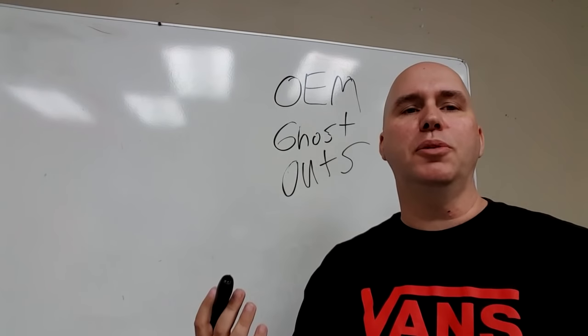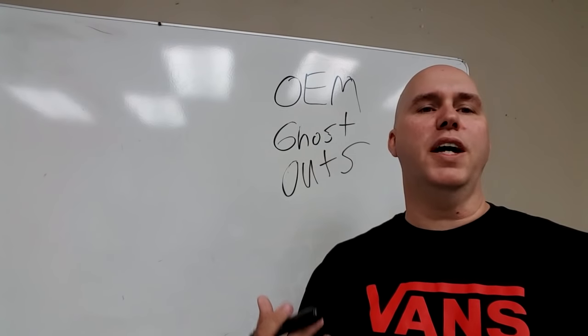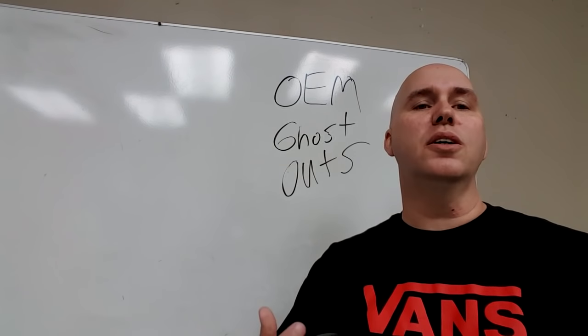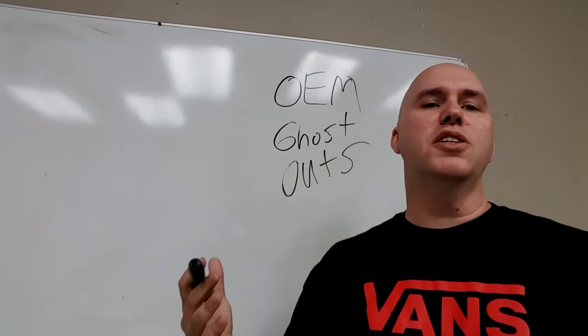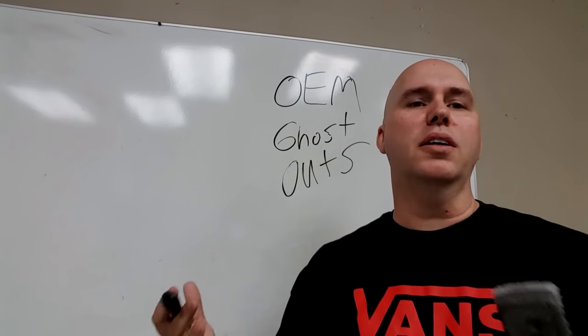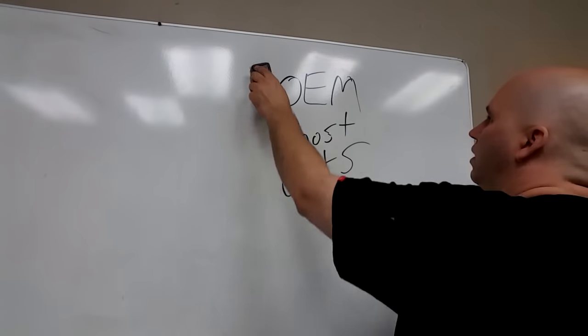In our world, a perfect example is you buy a Schecter guitar with a TonePros bridge. The TonePros bridge is defective. You wouldn't contact TonePros — you'd contact Schecter, because even though they didn't build the bridge, the bridge is an OEM product. That means it's the product they use on their guitar. So that's an OEM.